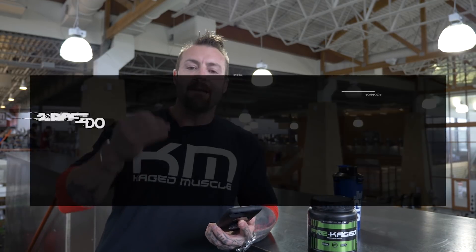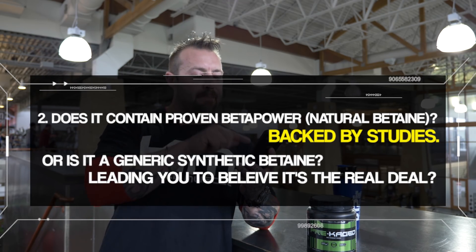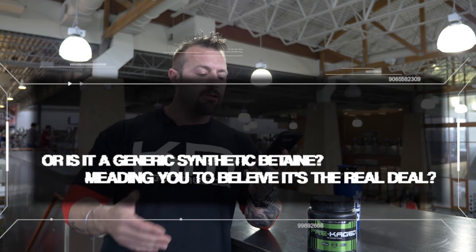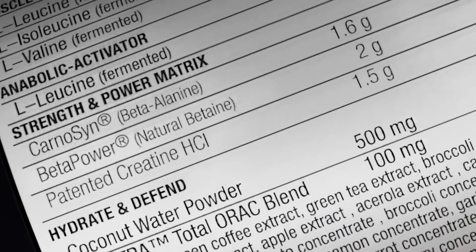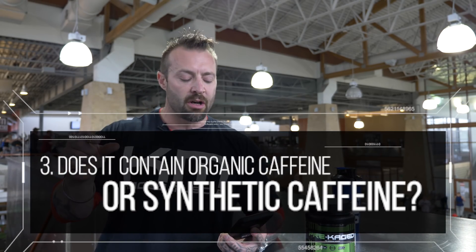Does it contain proven Beta Power, which is a natural form of betaine? This has been backed by studies. Or do they use a generic synthetic betaine and make false claims that it's the real deal? All you've got to do is look on the back of the label — does it say betaine, or does it say Beta Power next to it? Look out for these patented names next to the generic terminology.